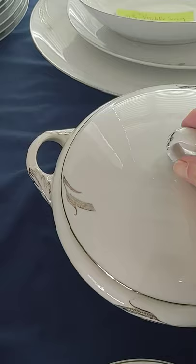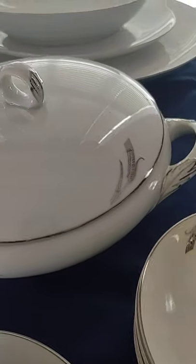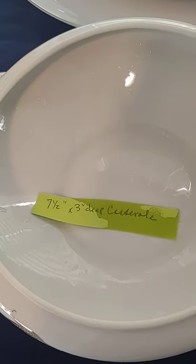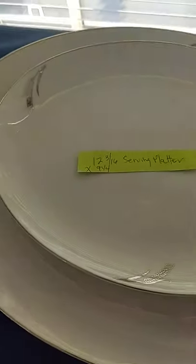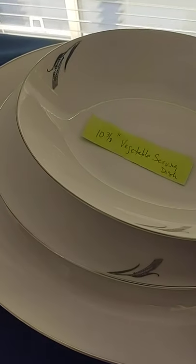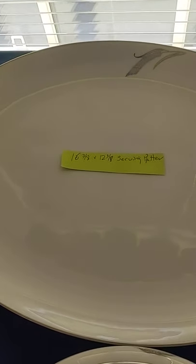And a beautiful casserole dish here — seven and a half by three inch deep casserole — and the vegetable serving bowl, a ten-and-three-eighths inch vegetable serving dish, a twelve-and-three-sixteenths by nine-and-a-quarter inch serving platter, and the large one is sixteen-and-three-eighths by twelve-and-three-eighths inches serving platter.